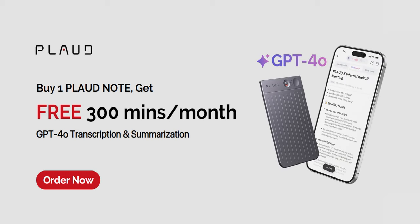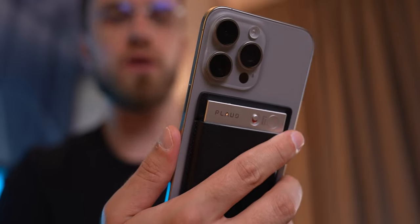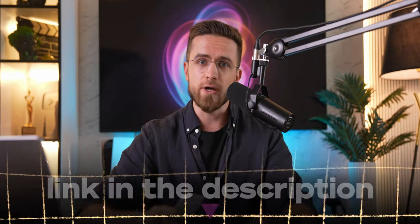And did I mention the free 300-minute advanced AI membership every month? That's more than enough for most people. So if you want a powerful tool to capture your ideas and keep everything organized, hit the link in the description and unlock the potential of Plotnode.